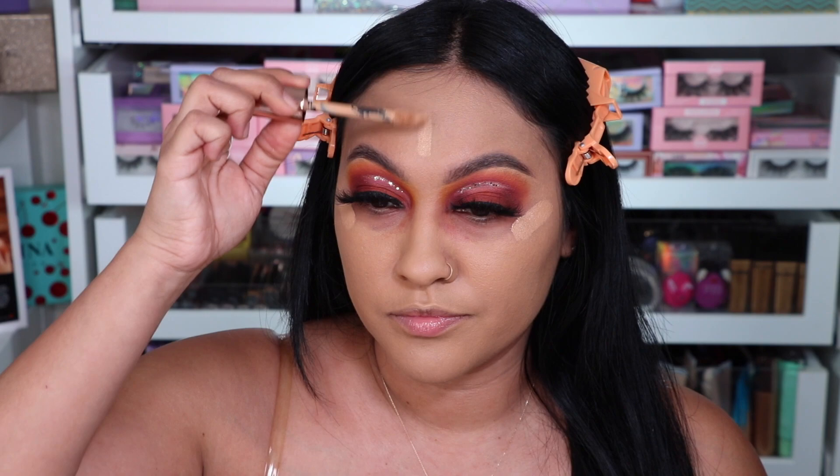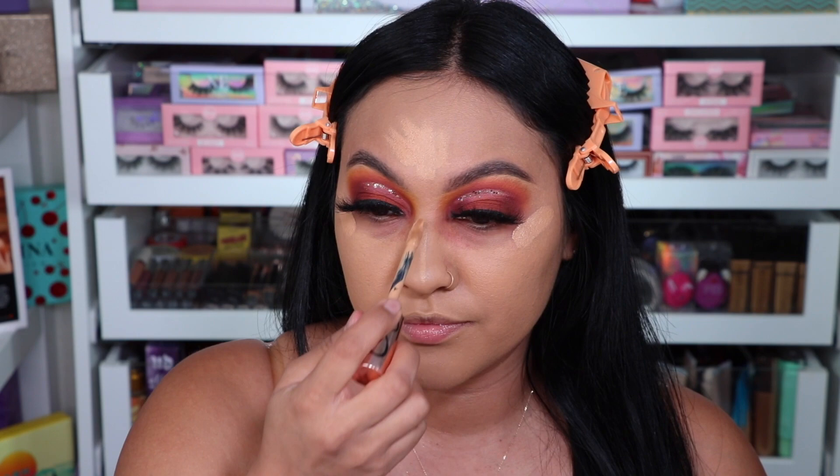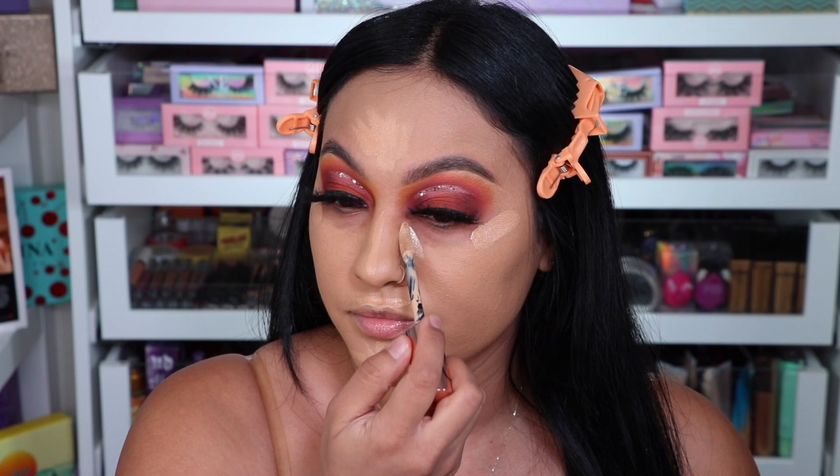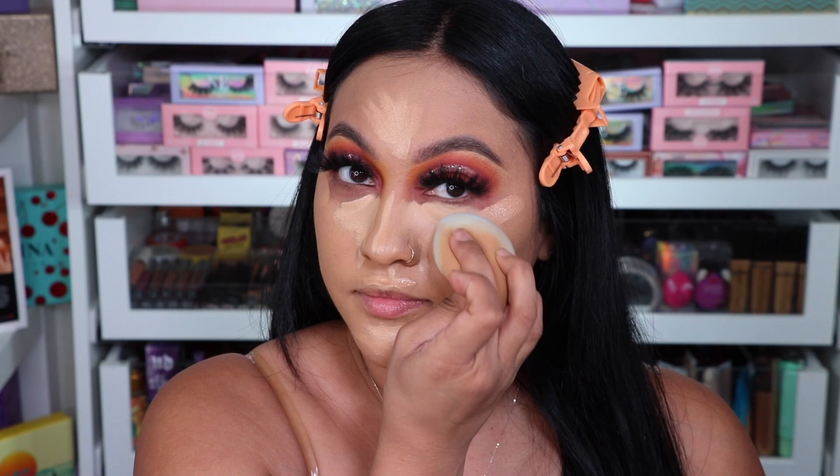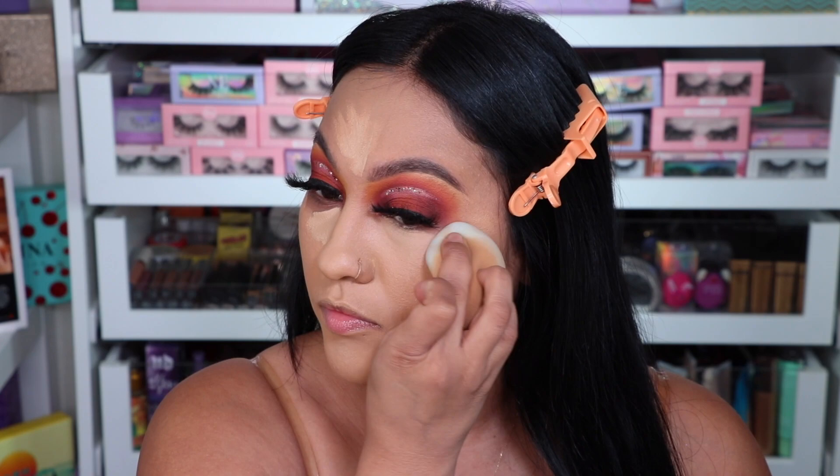The star of the show is the ABH Magic Touch Concealer, guys. If you guys have not tried this concealer, you need it. Hands down the best concealer I've ever tried. It has everything I'm looking for — it's so creamy, lightweight, but full coverage and hydrating. I am in love. It does wonders for my under-eye bags.